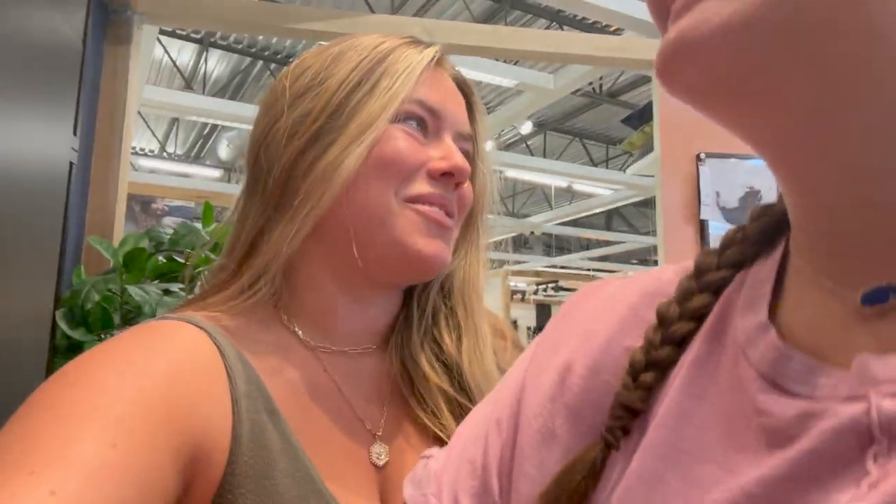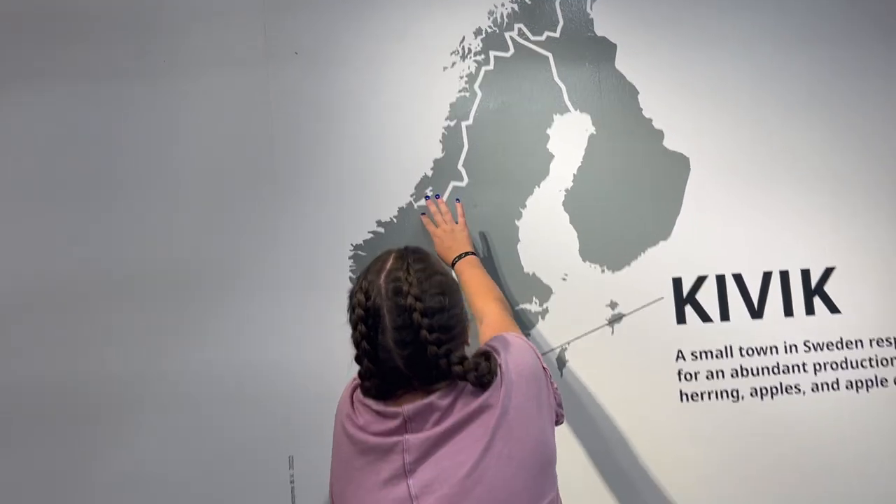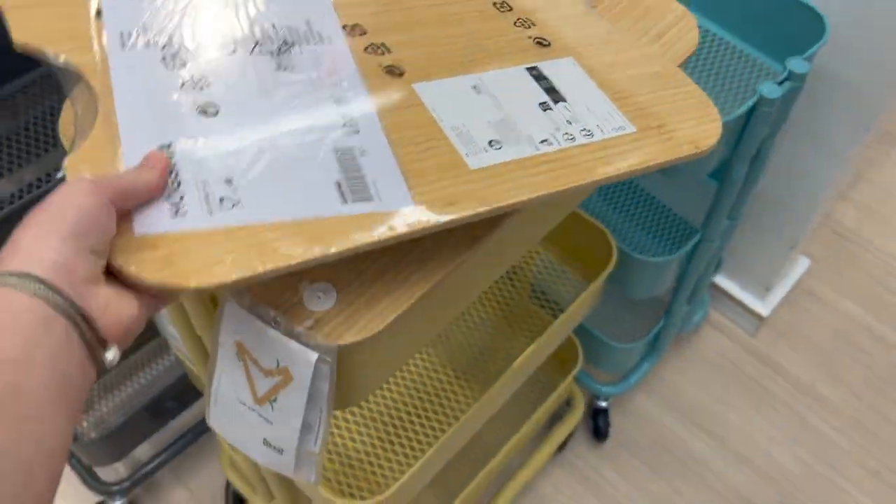We're at IKEA shopping for stuff for my dorm, and it's tripping me out because everyone here is speaking English. We just got back from Denmark and Norway yesterday and we missed it so much we had to come right back here.